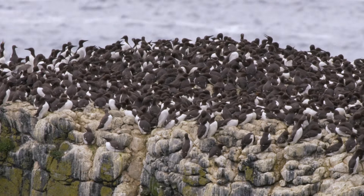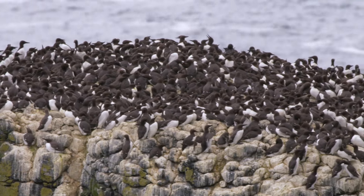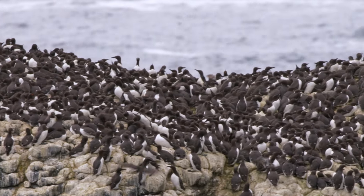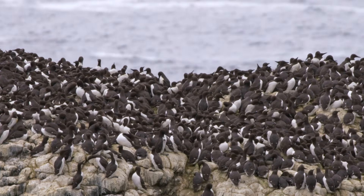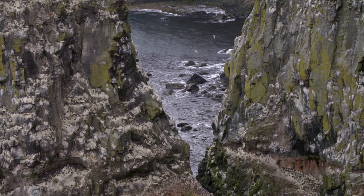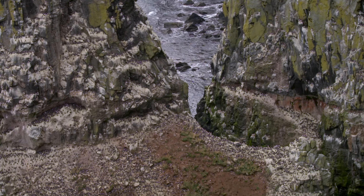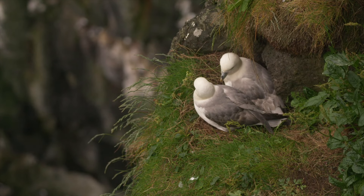If you're nesting in the middle of that density over there, your chance of your egg and your chick surviving is much greater than if you're out on a lower ledge on your own. Because they don't have to worry too much about land-based predators here, but there's always other birds — great black-backed gulls, ravens and things that will come along and take eggs. So if you're in one of those places, you're better protected.